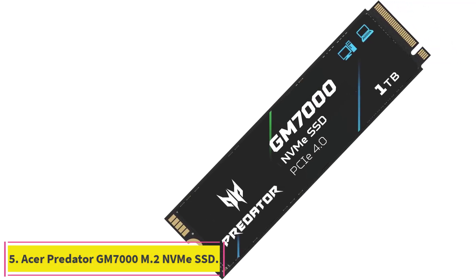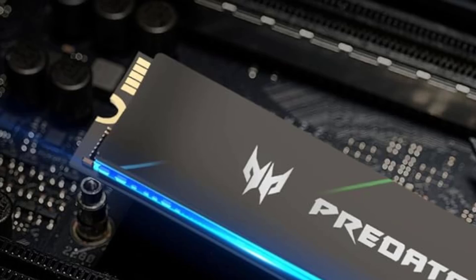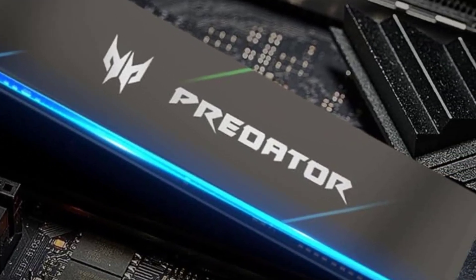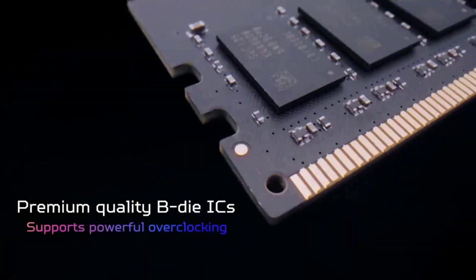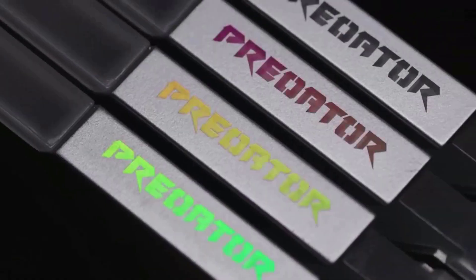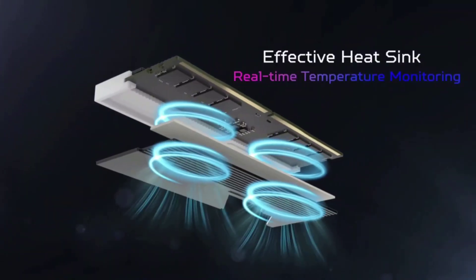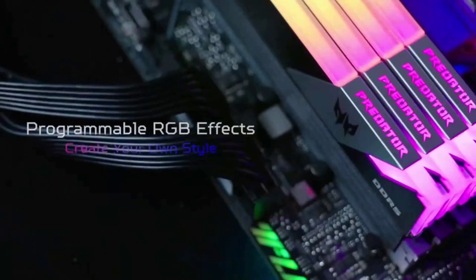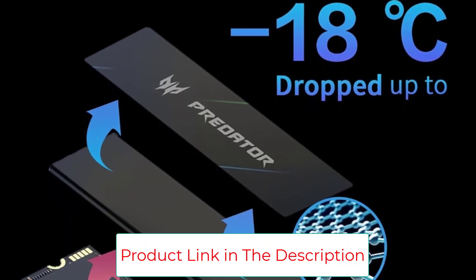Number 5: the Acer Predator GM7000 M.2 NVMe SSD. The Acer Predator GM7000, the first PCI Express 4.0 NVMe SSD in the company's Predator line, is every bit as lethal as its gaming laptop and monitor brandmates. In addition to compatibility with a desktop or laptop computer, the GM7000 easily meets Sony's specs for use as a secondary drive for the PlayStation 5. Acer offers an optional aluminum heatsink that is compact enough for PS5 use. It tallied some of the fastest throughput speeds we have seen in a single consumer-grade SSD and performed well in both our general storage and gaming benchmark tests.